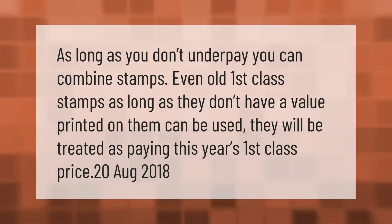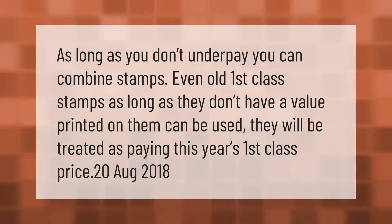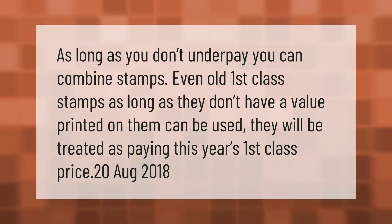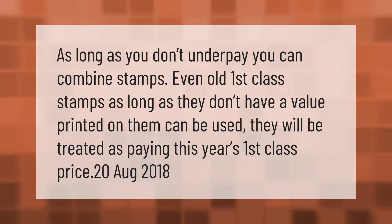As long as you don't underpay, you can combine stamps. Even old first class stamps — as long as they don't have a value printed on them — can be used. They will be treated as paying this year's first class price.